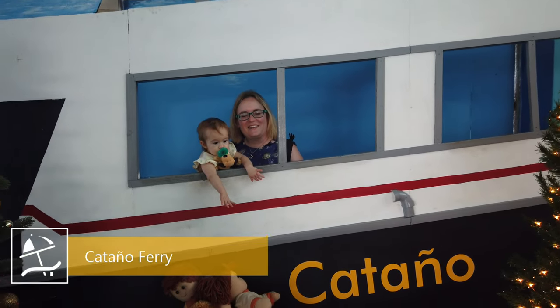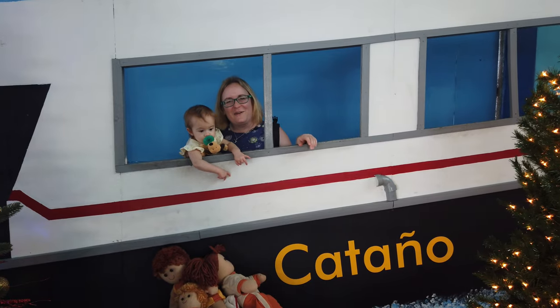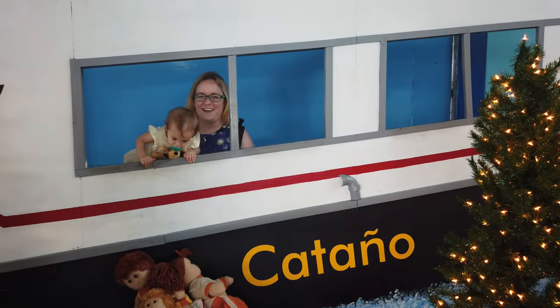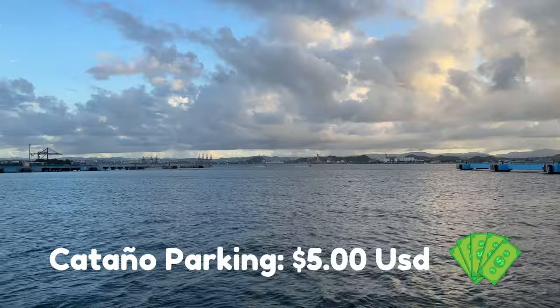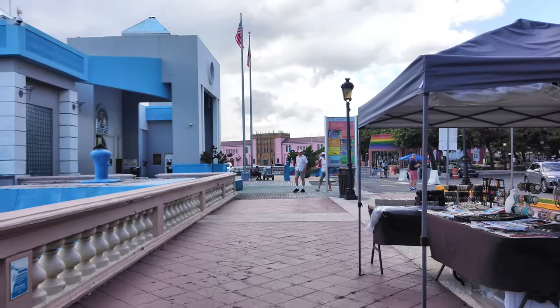We're here at the Lancha de Cataño, the Cataño ferry. This ferry goes to and from Old San Juan and Cataño. Both places are amazing places to visit with your kids, and the ferry is super fun to take and really cheap. On days when it's hard to find parking in Old San Juan, you can always park in Cataño at the ferry terminal and take the ferry to Old San Juan.